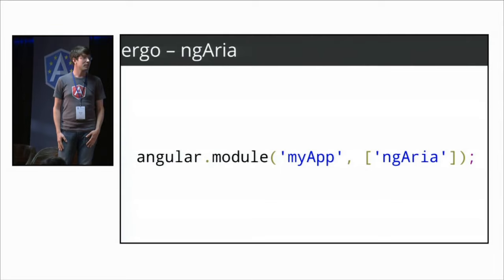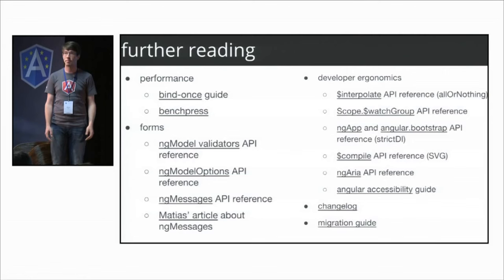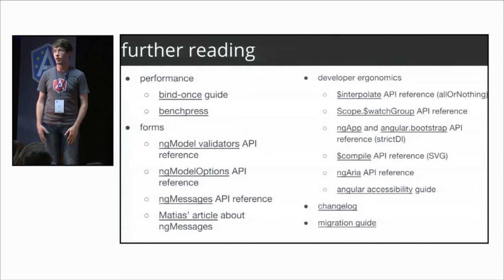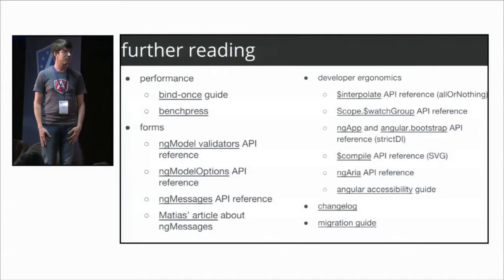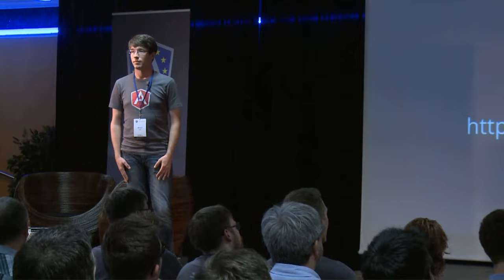We covered a lot today, but there are many other things. We'll provide a link to our slides, and here's a short summary of other cool things. There's also our changelog and migration docs with more comprehensive notes on what changed. Come find me, Jeff, or anyone on the Angular team for feedback. One thing we didn't talk about at all was animations — Matthias is going to cover that in more detail, including staggering, sequencing, and what's on the horizon for animations in Angular 1.3.